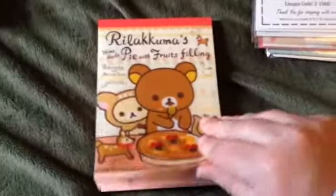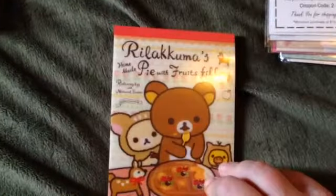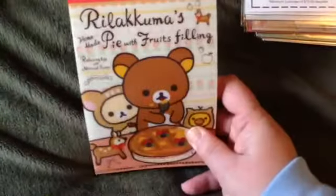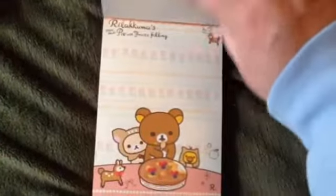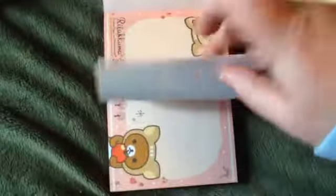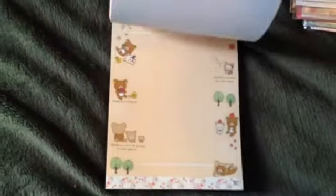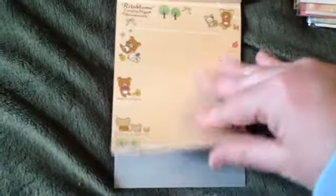And then I got one of the bigger ones. This is what they considered the large memo pad — it's Rilakkuma's pie, pie with fruit filling. Sorry, there's a glare. And it has stickers that come with it. The pages are this one and that one — goes five ways, I guess either way you want it to go. And then that one, and this one, and then this one. So cute. These were like $5.00 or $5.95 or something like that.